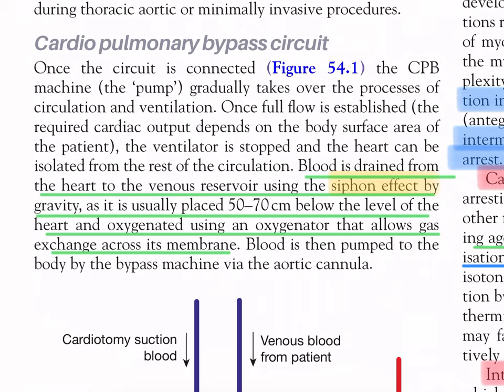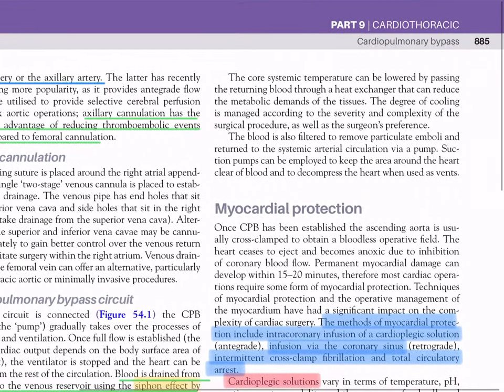Blood is oxygenated using an oxygenator that allows gas exchange across its membrane and then pumped to the body via the aortic cannula. The core systemic temperature can be lowered by passing the returning blood through a heat exchanger, reducing the metabolic demands of the tissue. The degree of cooling is managed according to the severity and complexity of the surgical procedure. Blood is filtered to remove particulate emboli. Pump suction pumps keep the areas around the heart clear of blood and decompress the heart when used as vents.